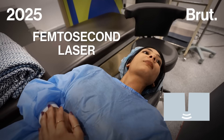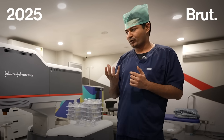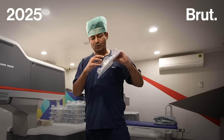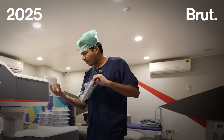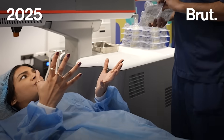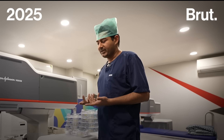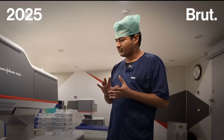In LASIK, the laser being used was the Excimer laser — that laser comes from the top. But the femtosecond laser in SILK has to be in contact with the eye. To make that contact, we use patient interfaces: a sterile cone that goes onto the laser head. The machine is brought down and gently touches the eye and docks onto it. The only anesthesia used are eye drops, which work for about 15 minutes — and the surgery is complete in 10 minutes. Once the machine docks onto your eye, it's a matter of just 15 to 17 seconds.